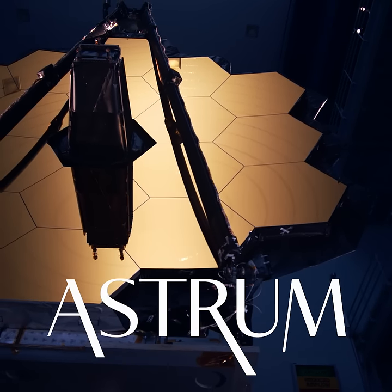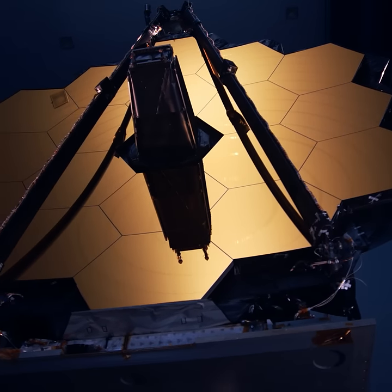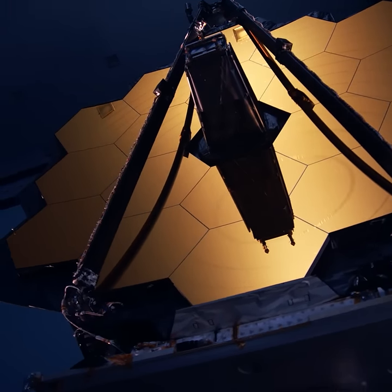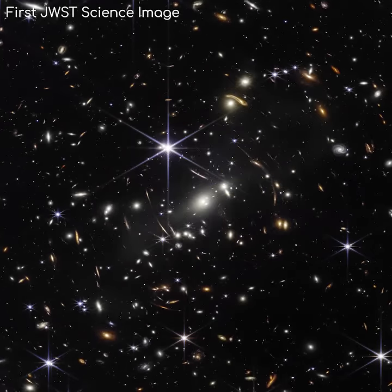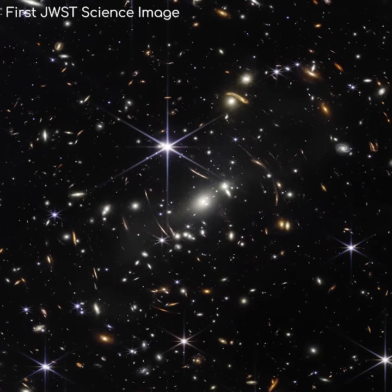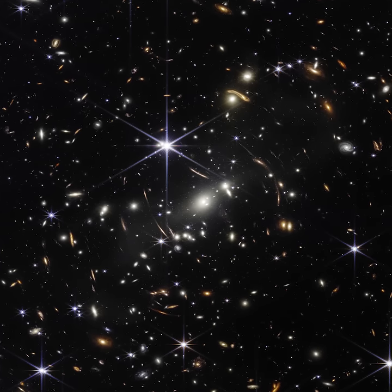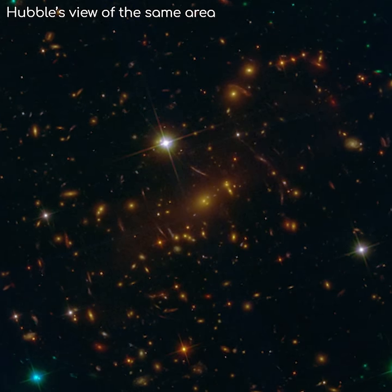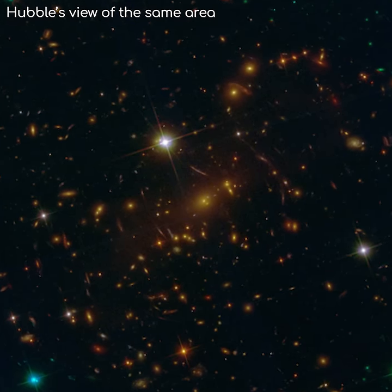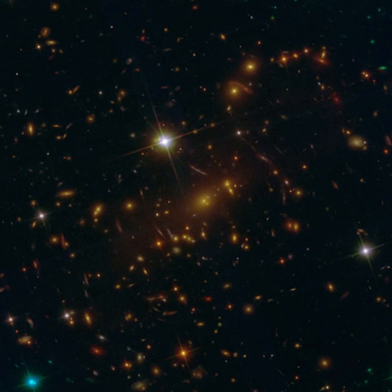Like most of you, I have been really excited to see what the James Webb Space Telescope is capable of, and have been eagerly anticipating its first image. For me at least, when I first saw the first official science image, I was slightly disappointed. This is a scene that Hubble has imaged before, and at a first glance, I didn't notice a vast difference between the images.